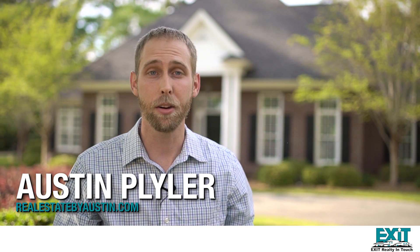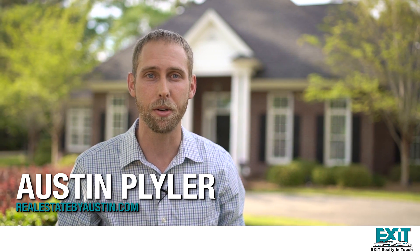Hey guys, this is Austin Plyler with Exit Realty, the Plyler team, here again in beautiful Stone Creek Golf Course Community. Today we're at this stunning four bedroom, three and a half bath, 3,800 square foot Southern Living Manor. This truly one of a kind home features soaring 12 foot ceilings, tons of natural light, stacked crown molding, and a master suite fit for a king and queen.